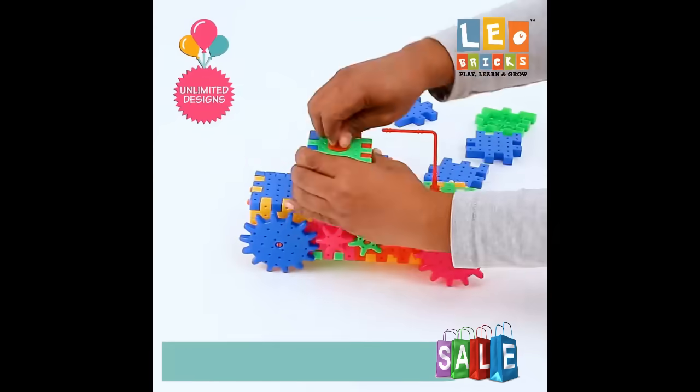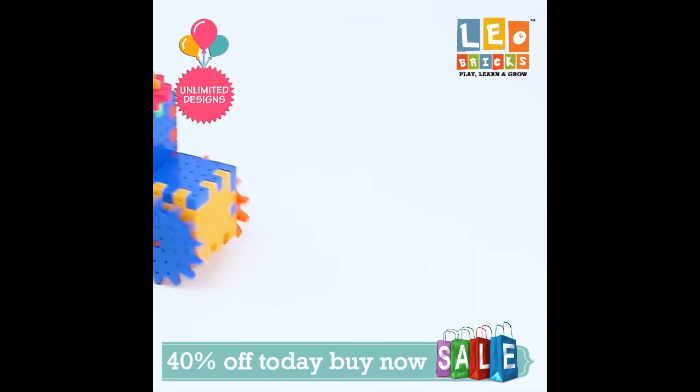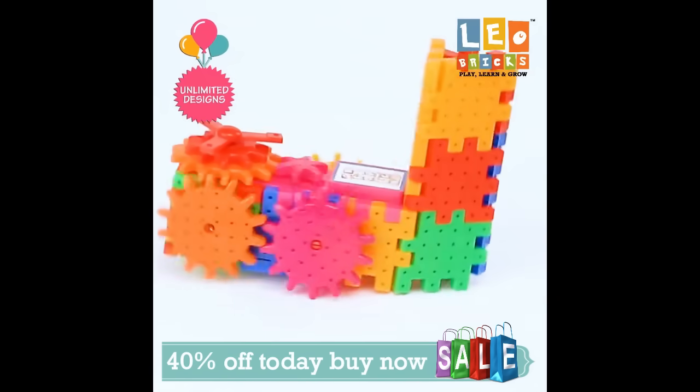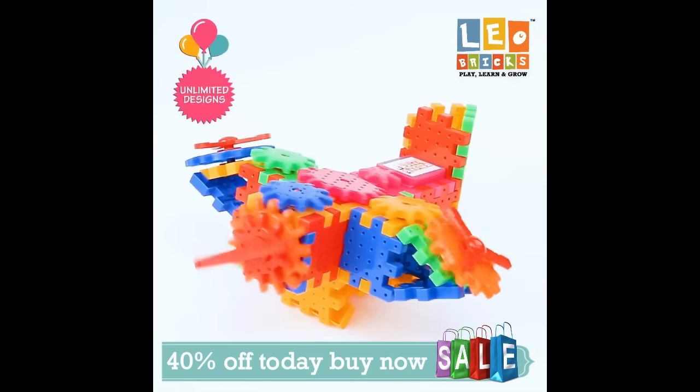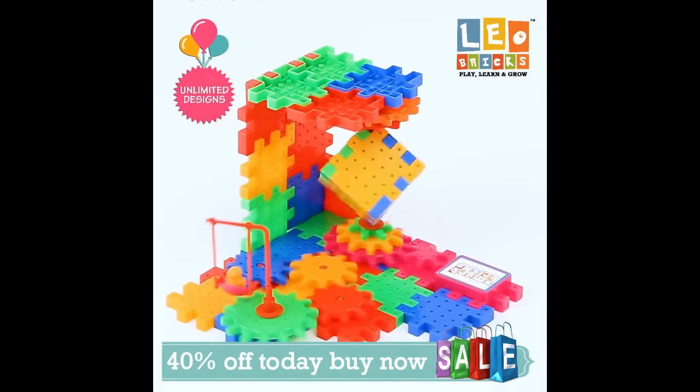Yes parents, it's a magical box, because with just one box your child can make thousands of creative designs and structures, whereas your child will learn basic skills like problem solving, eye-hand coordination, communication skills and other important aspects of life.